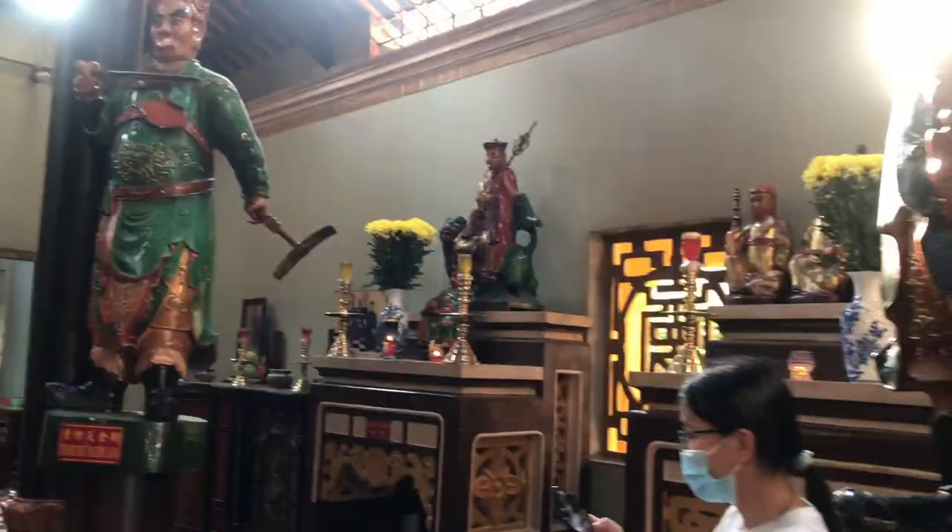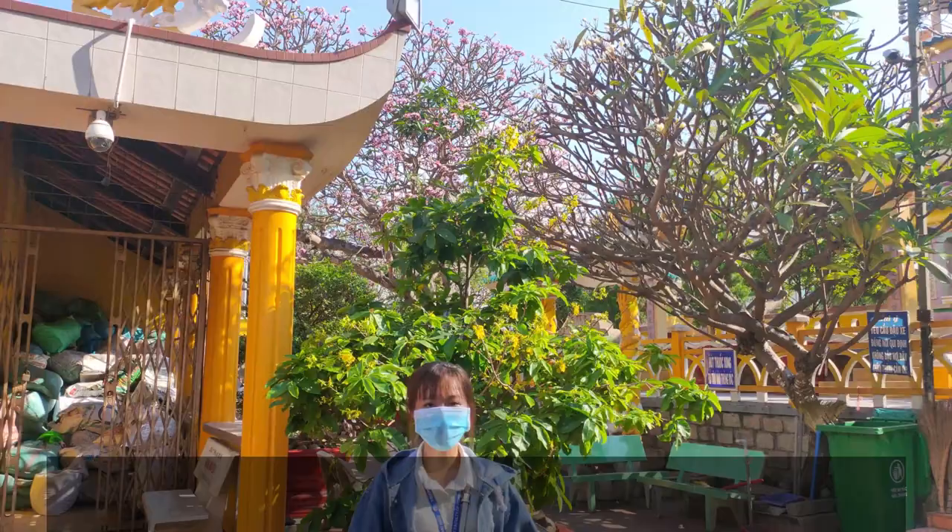If you have the opportunity to go to Châu Đốc city, please remember to visit Tây An Temple.